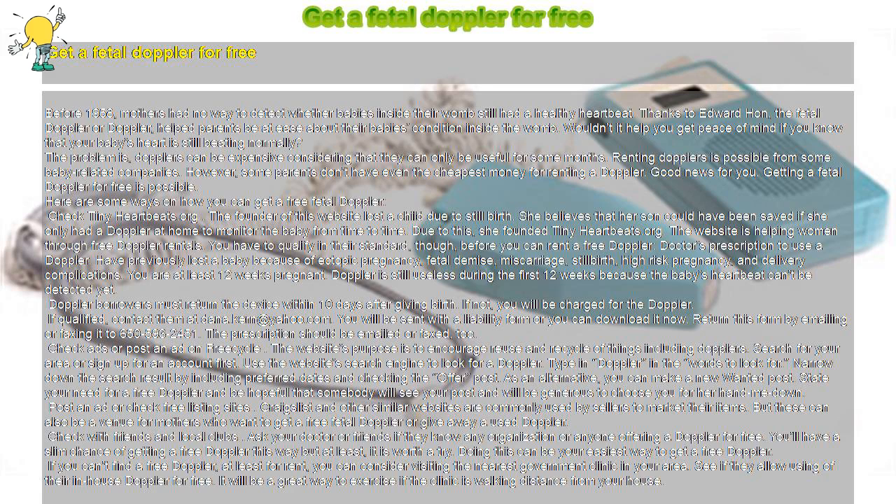The problem is, Dopplers can be expensive considering that they can only be useful for some months. Renting Dopplers is possible from some baby-related companies. However, some parents don't have even the cheapest money for renting a Doppler. Good news for you — getting a fetal Doppler for free is possible. Here are some ways on how you can get a free fetal Doppler.